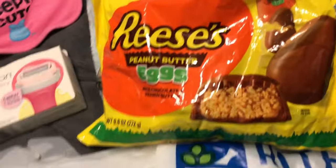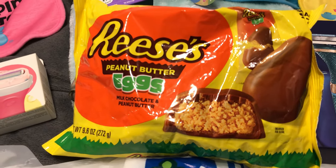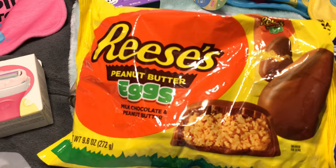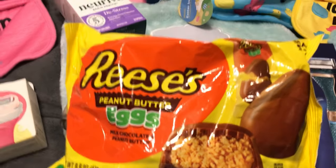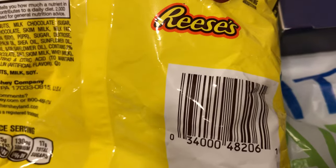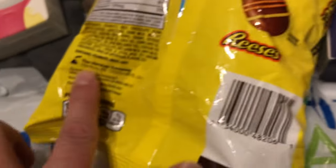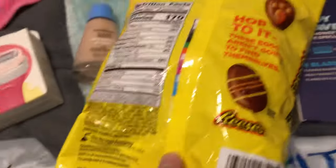Lastly, I managed to grab some Reese's Peanut Butter Eggs that were kind of hidden up front near the corral. These are 9.6 ounces per bag, normally priced at $6.49, now 75% off and marked down to just $1.62 each. There are 16 pieces in each bag, and they're good until December 2024. These also count toward one of my monthly bonus cash challenges for Hershey items.